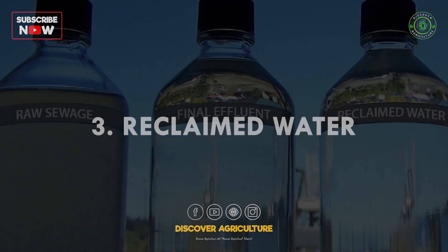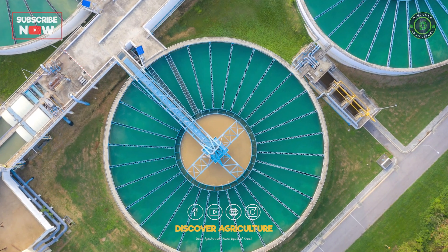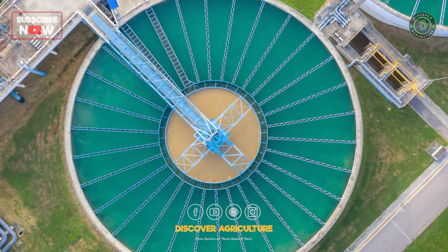3. Reclaimed water: treating wastewater to a high standard enables its reuse for irrigation, industrial processes, and even drinking, conserving precious freshwater resources.